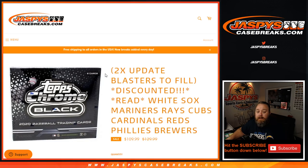There you go. JaspysCaseBreaks.com — Tops Chrome Black Random Number Block Randomizer, Pick a Team 2. Full Case Break coming up next. I'm Sean, JaspysCaseBreaks.com. Thanks for hanging out. I'll see you next time.